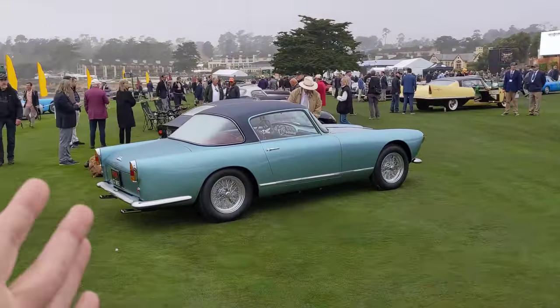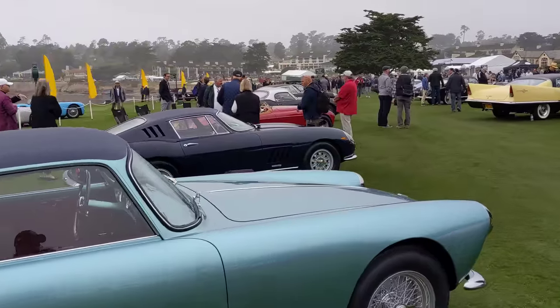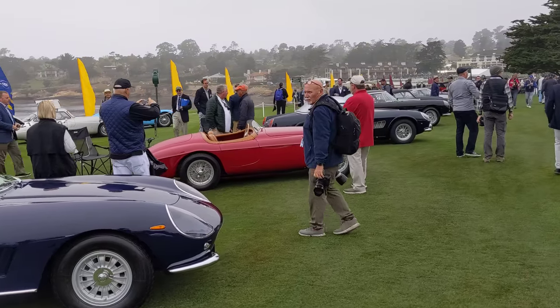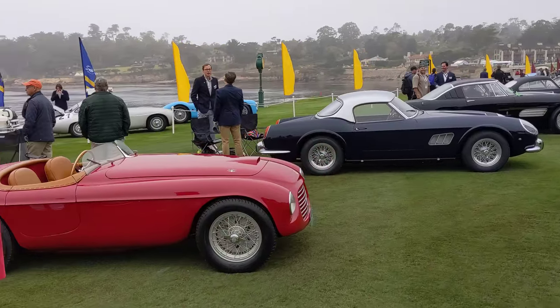This is the Ferrari Grand Touring class. I love this two-tone 250. We have a 275 on alloy wheels, and a Ferrari 166 Barchetta. I think this might be the prototype — Rob Lee's chassis number two.